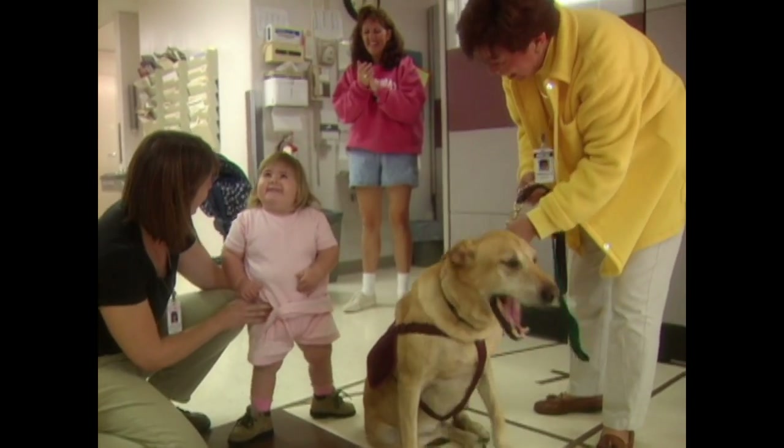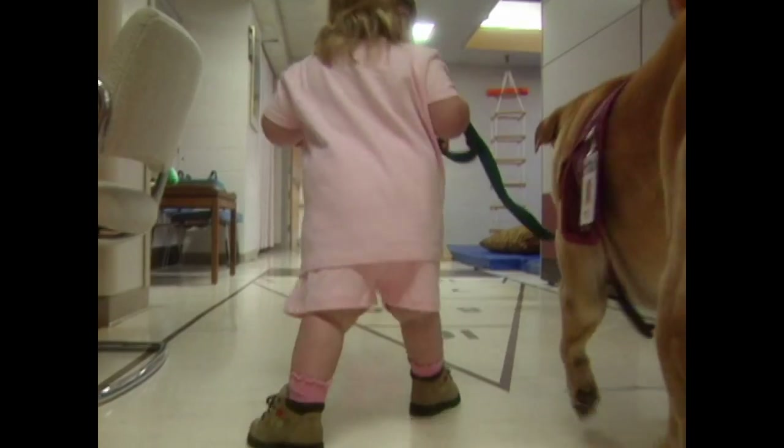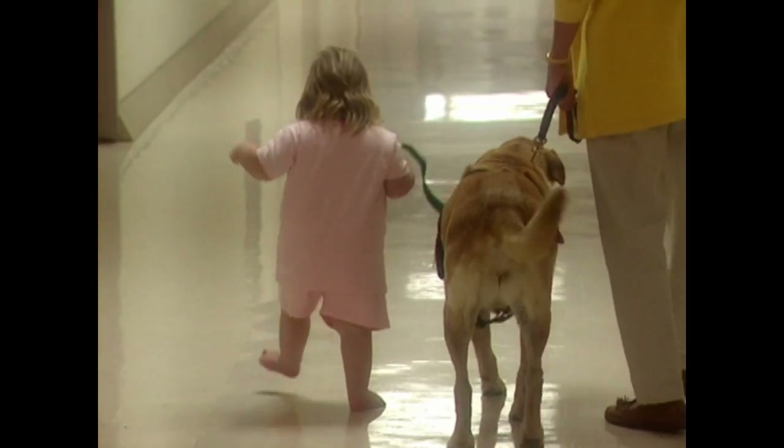Haley used to need someone's hand while she walked, but now she's on her own. Murphy also helps Haley gain skills so she can use all of her muscles in every part of her body, but especially in her legs.